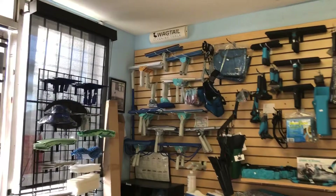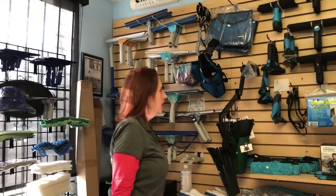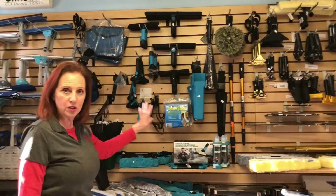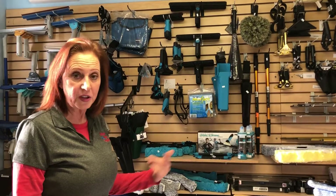Over here we carry the Wagtail — all the different ones. We even have the Wagtail Wave that you can put on your water-fed pole. We carry the full Moerman line with new stuff coming in. The Carbonator poles just came in, which are the carbon fiber traditional poles.